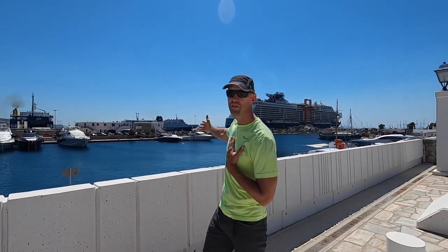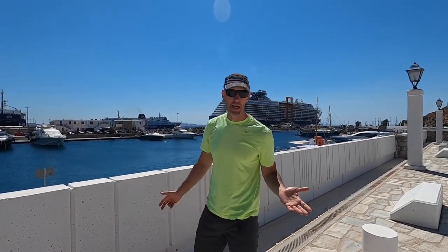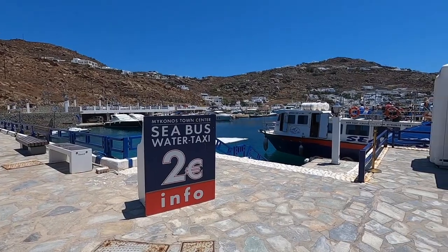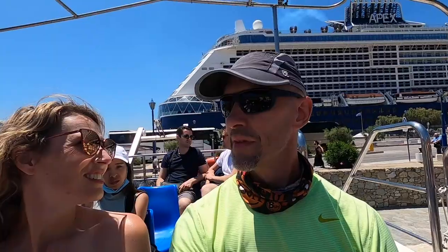Celebrity offers shuttles every 20 minutes to and from town if you want to explore on your own. What we did today is take a water taxi from the marina here — it's called a sea bus. It's two euros each way, so we spent four euros, took the sea bus into Mykonos town, had lunch, and then we walked back.